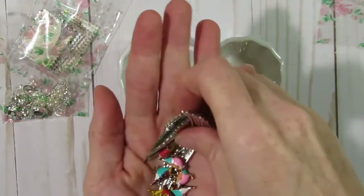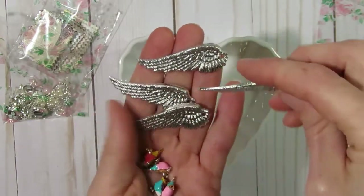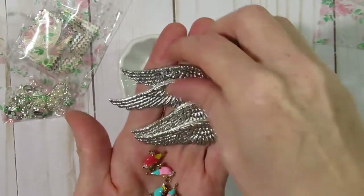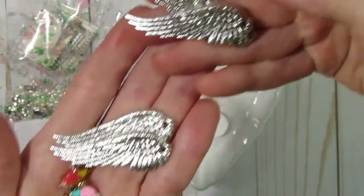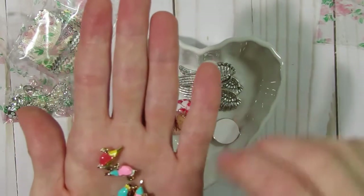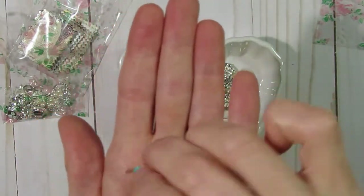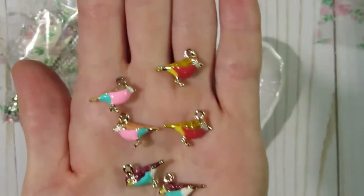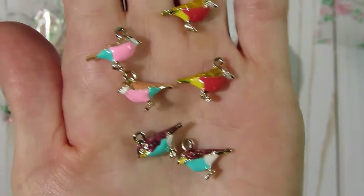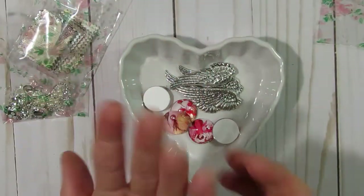Kim also carries different charms as embellishments in her store. She did send me a couple of different charms — these really cute angel wings, and then I also received these adorable little birds. Aren't those cute? Especially the pink and blue ones — those are really shabby, really cute.